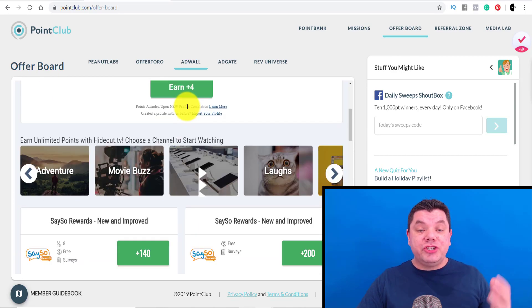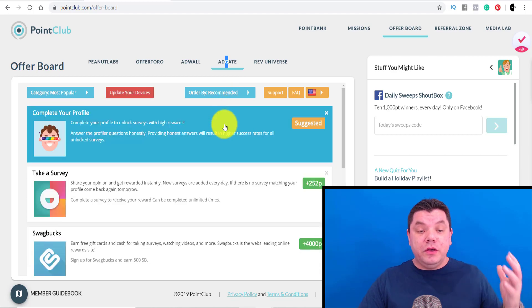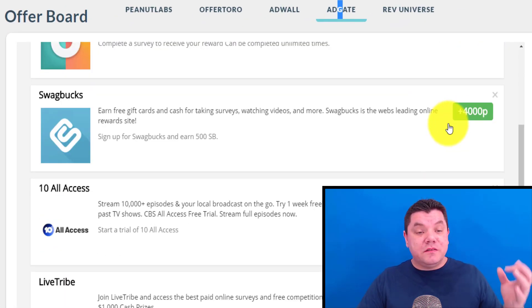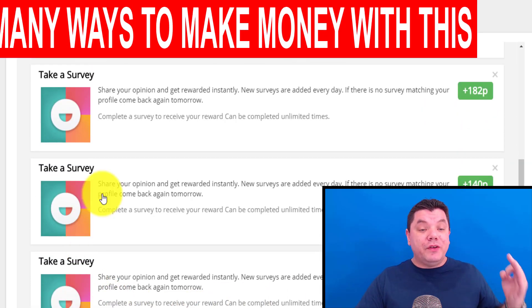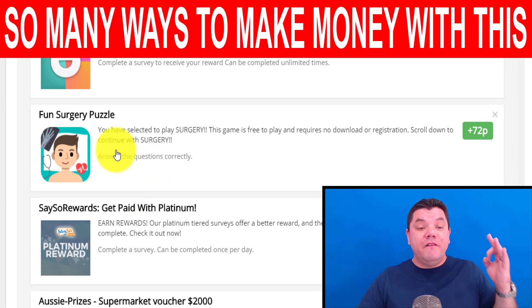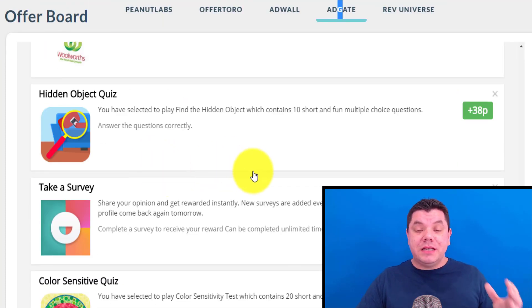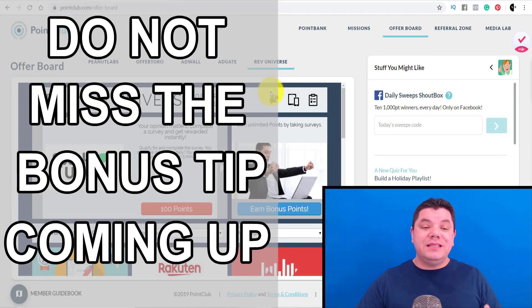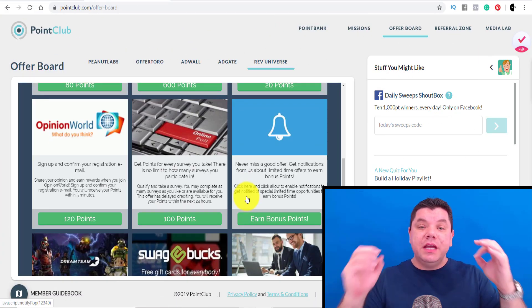You come back over here and there's another page on the offer board that can offer you a way to make money online. You scroll down — thousands of points, 4,000 points, 1,000 points, 182, 140 for taking surveys. Fun surgery, puzzle games — all different types of stuff. Here's another offer board — so many ways to make money online. 600 points, 20 points, 80 points. You get the idea.